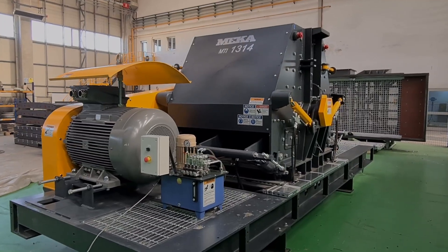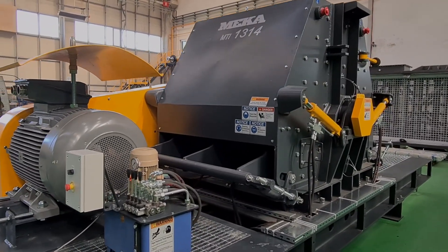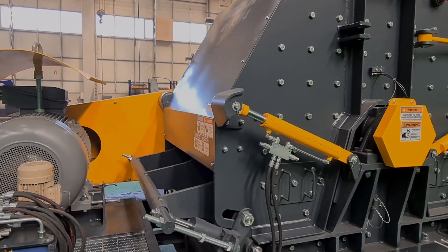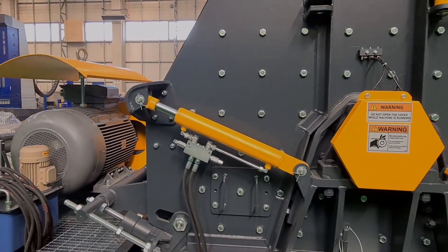The MECA Tertiary Impact Crusher, MTI-1314. The experienced MECA engineering team with excellent engineering background provide cost-effective and efficient products and solutions to our customers.